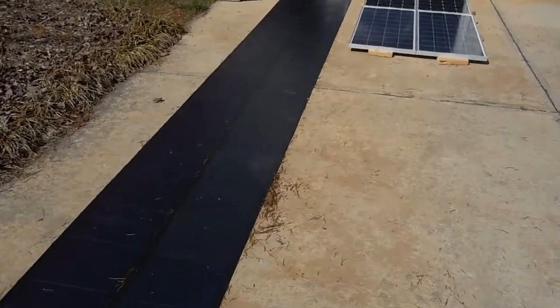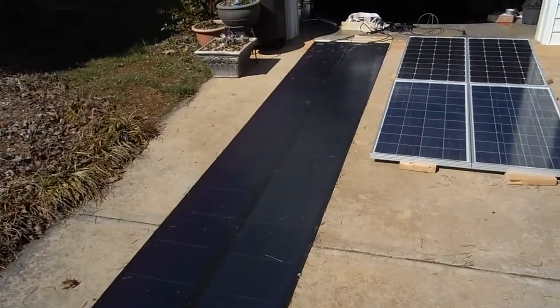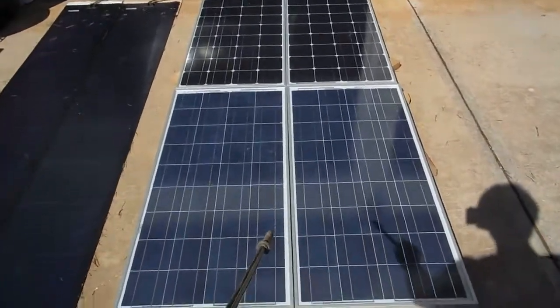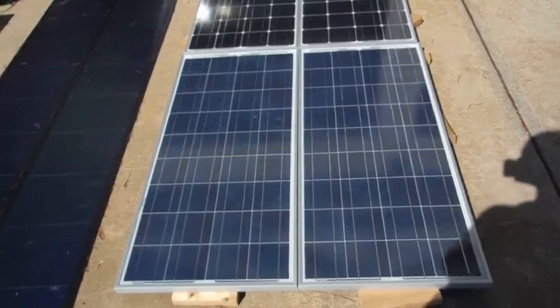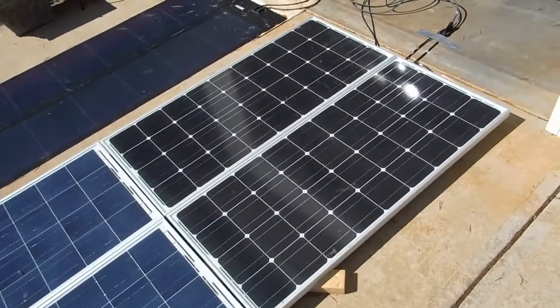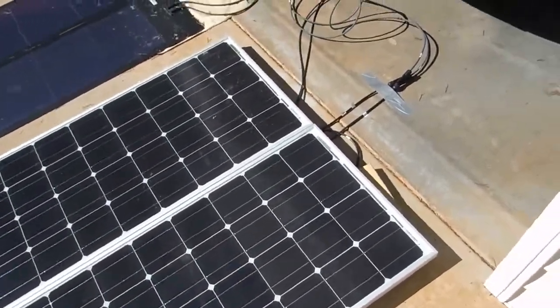Part two of my panel comparison. On the left, the long ones are 136 watt thin film panels from Unisolar — those are tied in parallel. These blue ones closest to me are 100 watt Solar Fanel polycrystalline panels, tied in series. The black ones are 100 watt monocrystallines from Renogy, also tied in series.